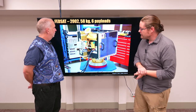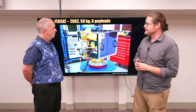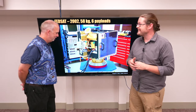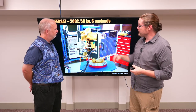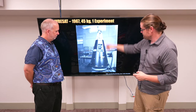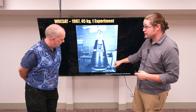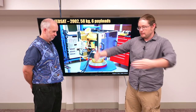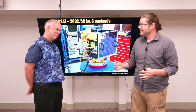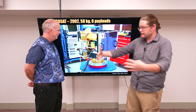FedSat was an anniversary satellite for the Federation of Australia. Originally designed for 2000, it didn't go up until 2002. It weighed about 58 kilos. To put this in size, it's over a meter tall — you can see a person in the background. This is about the size of a big box. It was really heavy to move; we needed a couple of people.